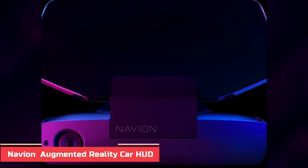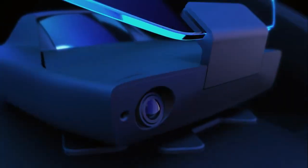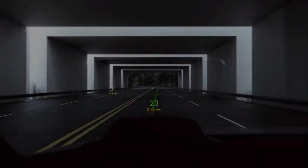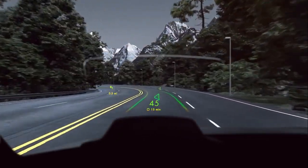Number 4: Navian Augmented Reality Car HUD. This clever device takes a new approach to GPS, with graphics overlaid on the real world. You can see directions right in front of you that correlate to the world around you, and you don't have to take your eyes off the road. Navigating the globe has never been so futuristic.